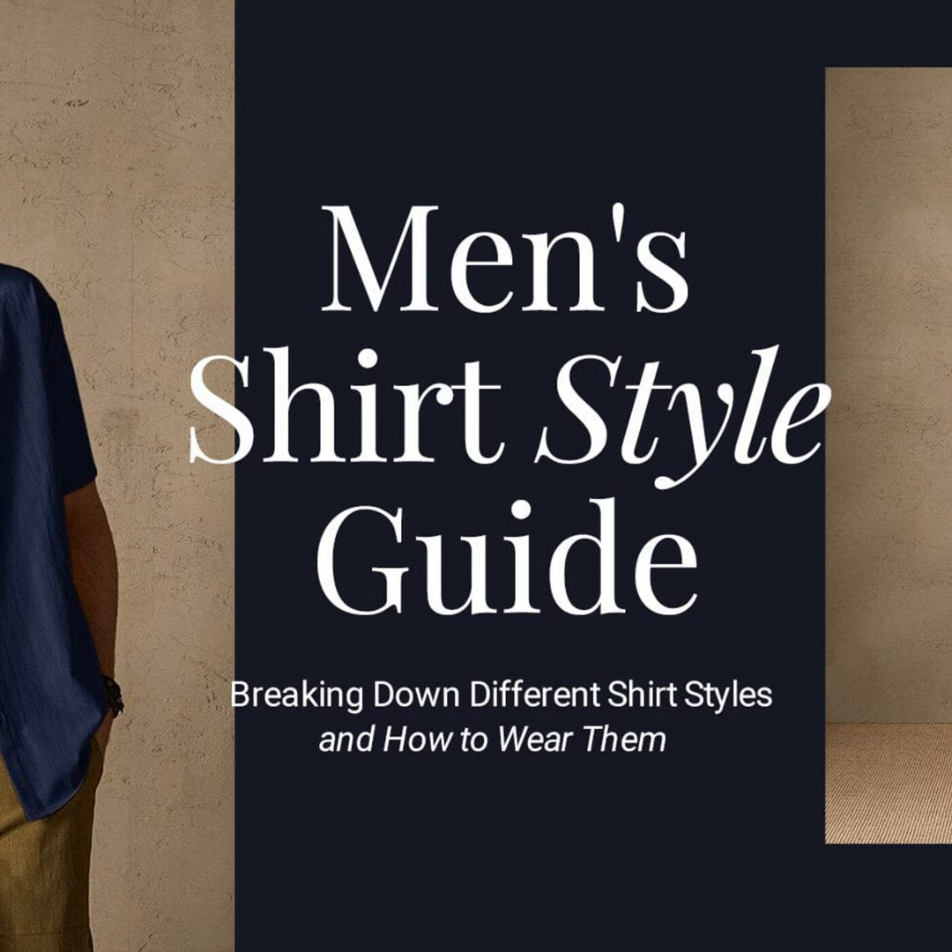First up are dress shirts, the polished backbone of any man's wardrobe. Whether you're heading to the office or a fancy soiree, these tailored tops say I mean business. I recommend starting with a few white and light blue shades, which are ultra versatile. Be sure to opt for the proper fit that feels crisp without being constrictive.